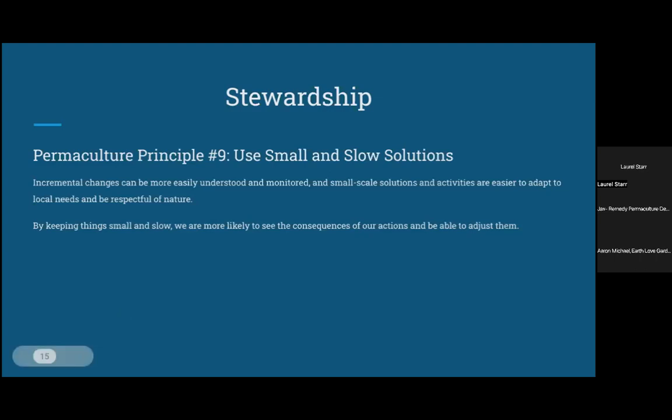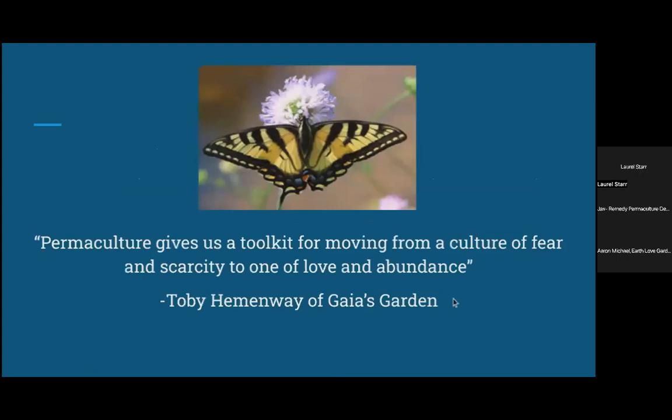I want to end my talk with this amazing quote by Toby Hemenway, who wrote the book Gaia's Garden — if you haven't read it, I highly recommend it, it changed my entire life. He says: 'Permaculture gives us a toolkit for moving from a culture of fear and scarcity to one of love and abundance.' Isn't that what we're trying to create? Thank you so much for listening.